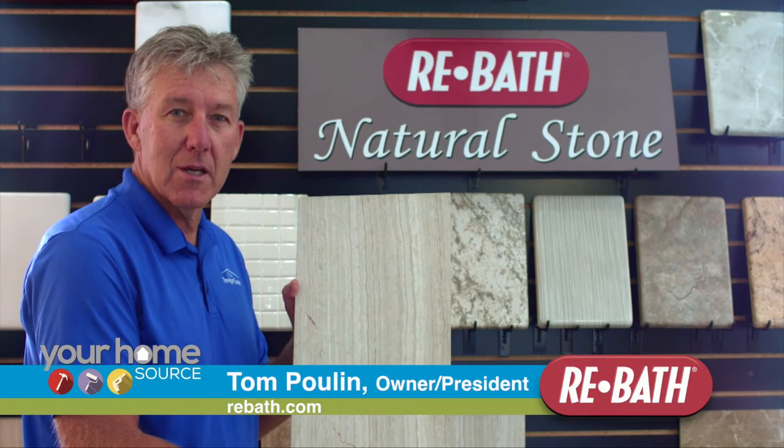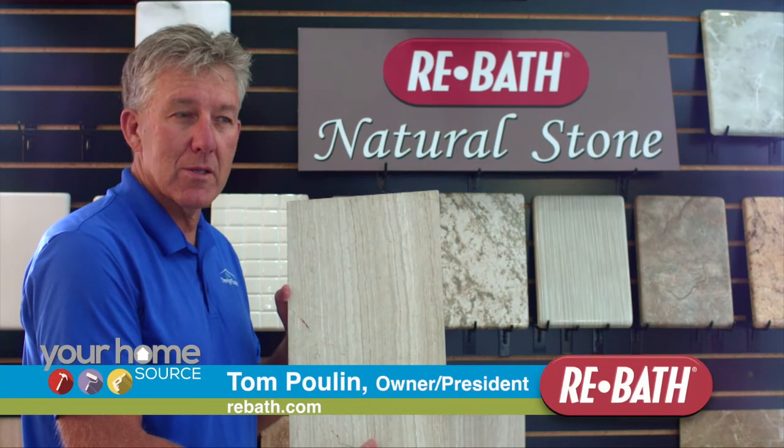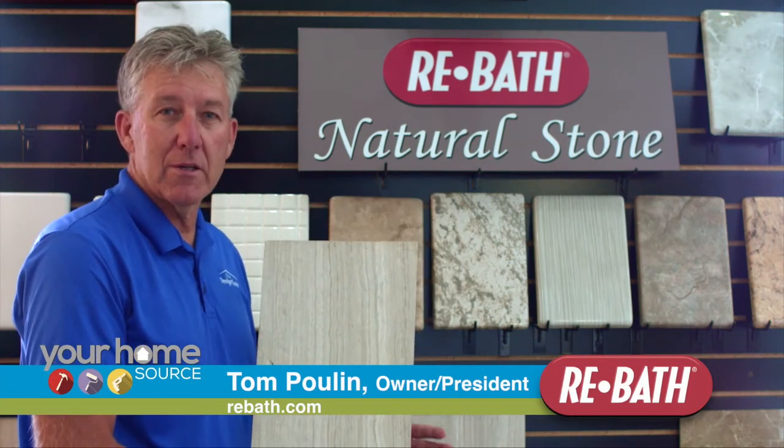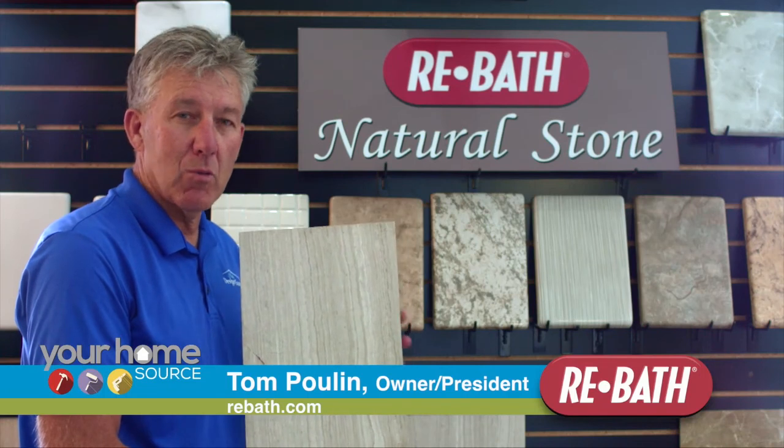Come down and see us at the new Pool and Design Center. You can take a look at all of our ReBath products — we have everything you need to select your products here in one great place. We'll see you soon.